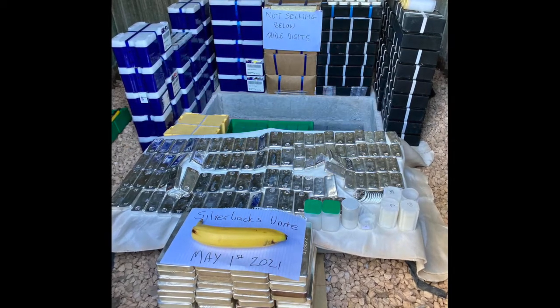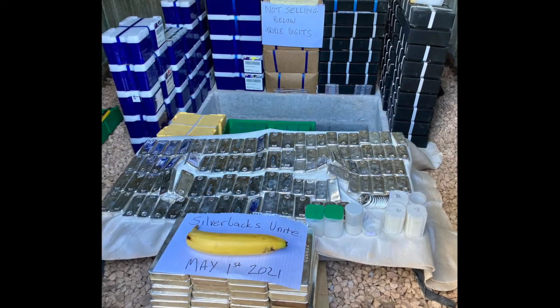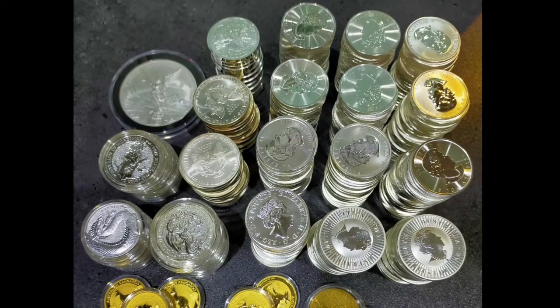Huge number of blue monster boxes, black monster boxes, kilo bars, what looks to be 100-ounce bars — and this ape claims they will not be selling below triple digits.